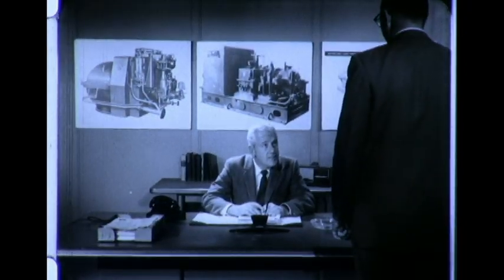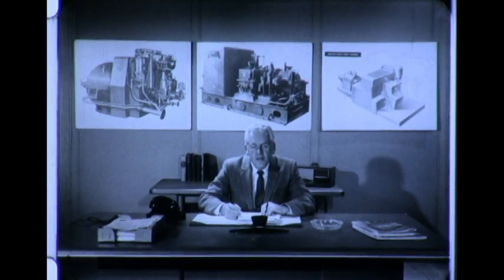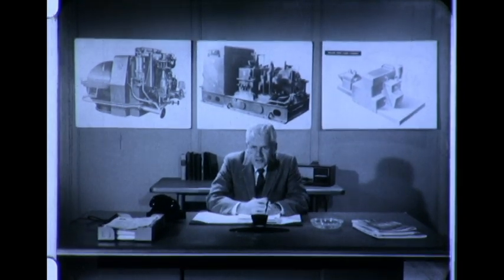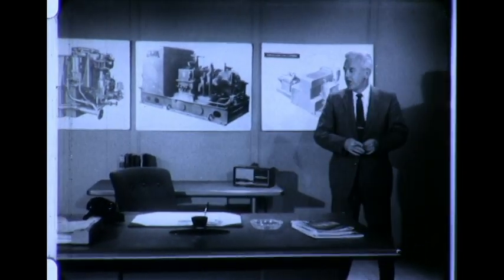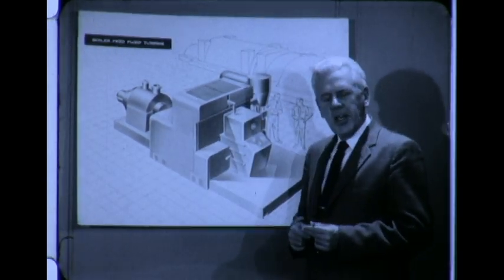Perhaps the gentleman facing us can tell us something about these turbines. Would you mind telling us about the products you manufacture here at Fitchburg? We manufacture high-speed mechanical drive steam turbines. They're used in all types of applications where there's an available steam source. For example, in the electric utility industry, we have steam turbines like this one that drive boiler feed pumps.